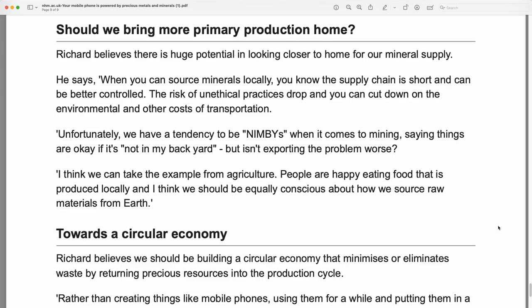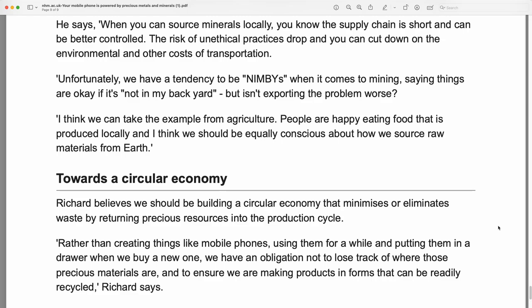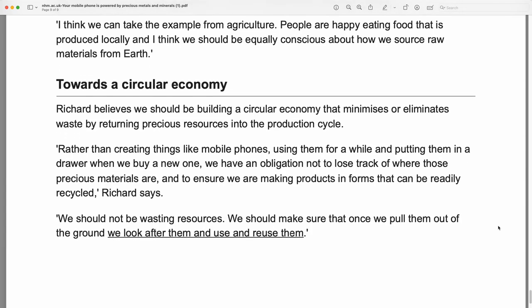Should we bring more primary production home? Richard believes there is a huge potential in looking closer to home for our minerals supply. When you can source minerals locally, you know the supply chain is short and can be better controlled. The risk of unethical practices drops, and you can cut down on the environmental and other costs of transportation. Unfortunately, we have a tendency to be NIMBYs when it comes to mining, saying things are okay if it's not in my backyard. But isn't exporting the problem worse? I think we can take the example from agriculture — people are happy eating food that is produced locally, and I think we should be equally conscious about how we source raw materials from Earth.